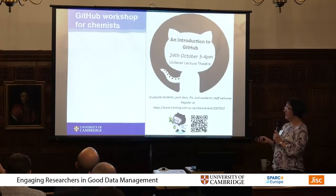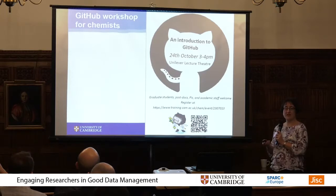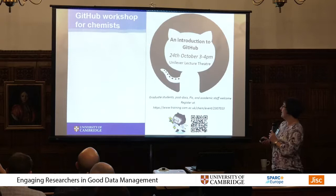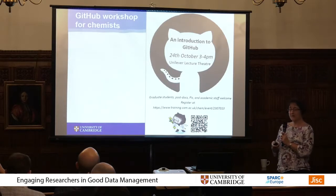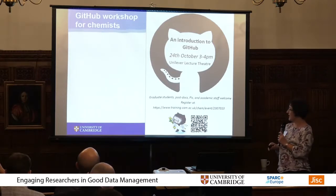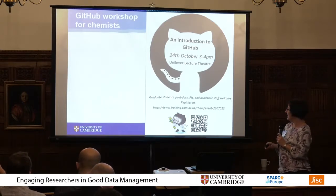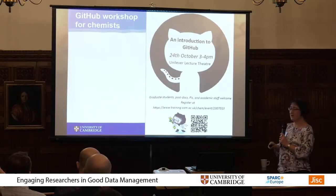GitHub is used by researchers in the department — our computational chemists who are doing coding and making software. Sergio also did an introduction to GitHub session which covered how you can use GitHub to manage all of your research openly and the other benefits of it, and that was well attended and well received.